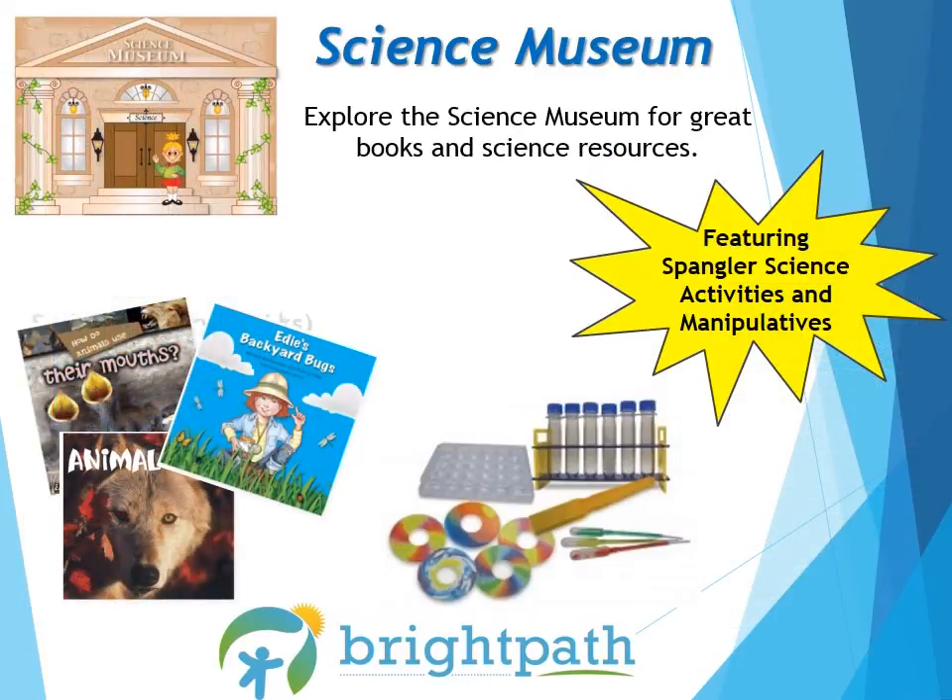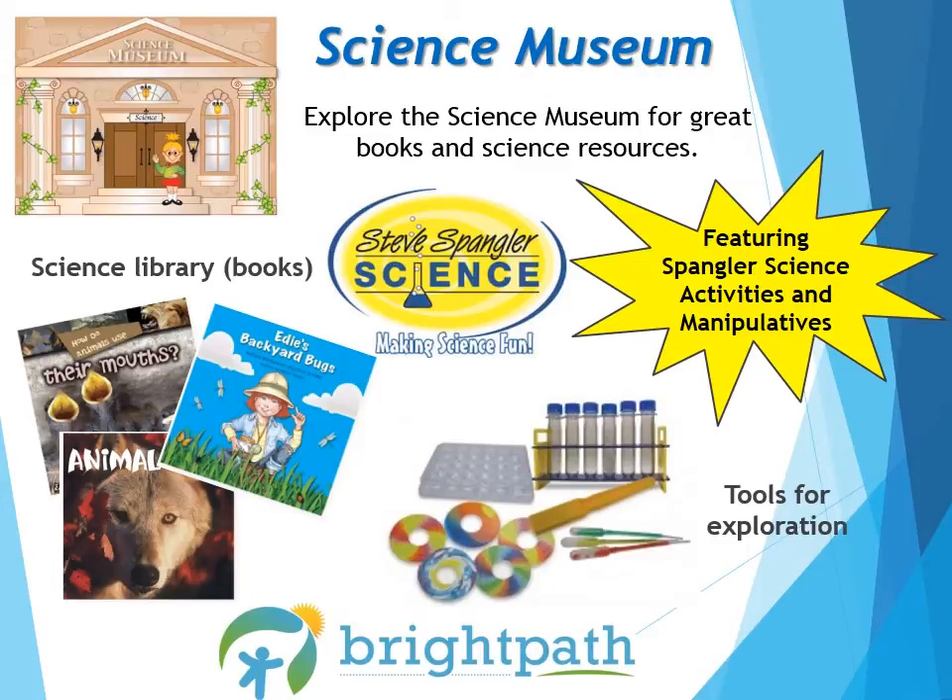Explore the Science Museum for great books and science resources. In this box, you will find science-based books with colourful pictures and interesting facts. The science tools provided in the kit will help to start a science centre in your room to inspire inquisitive minds. Steve Spangler offers great activities to develop the little scientist's mind and make science fun for everyone — check out his videos on YouTube for more crazy and fun ways to introduce science into your classroom.